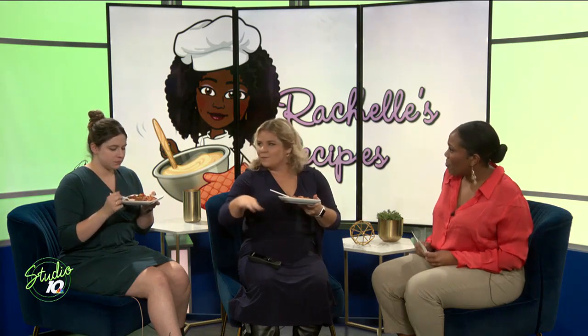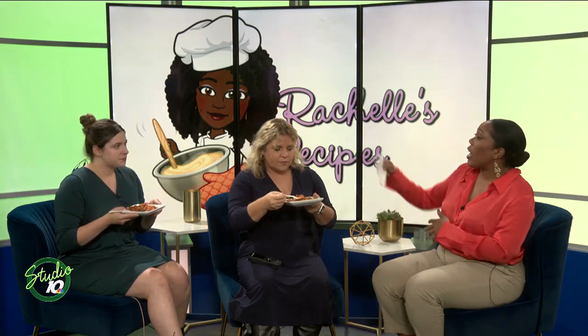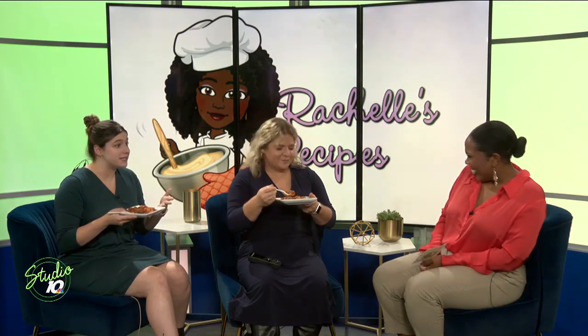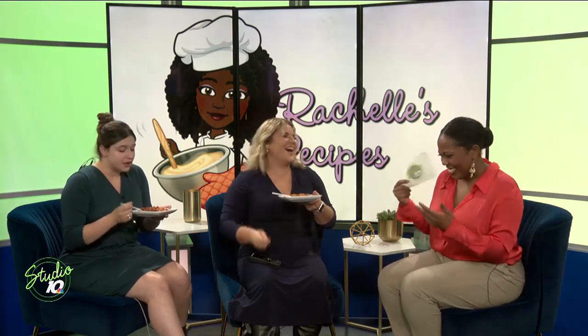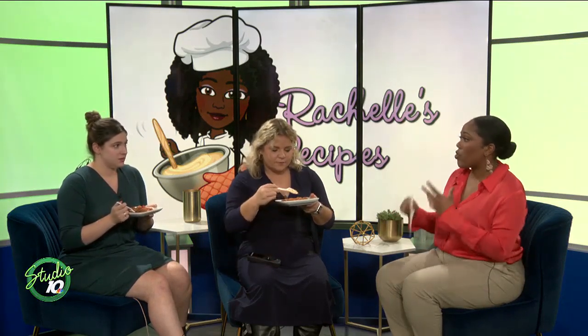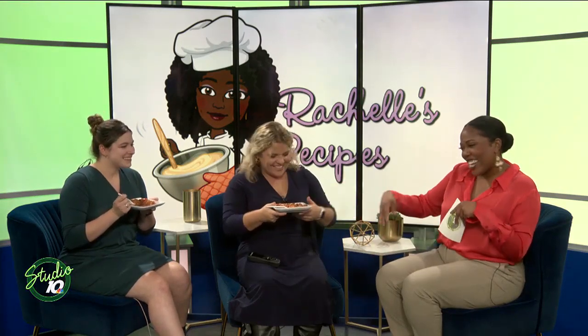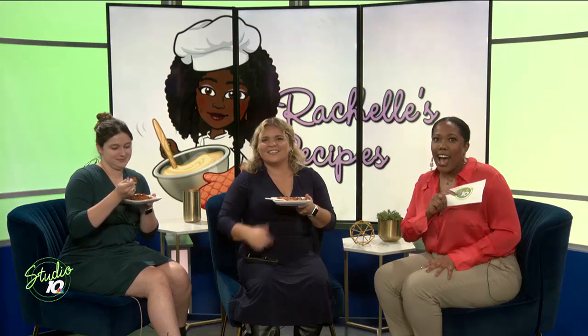Sometimes when you have chili it can be soupy, but this is very hearty. You can make it either way. For me, I like to taste the meat, the beans, the peppers and everything in there. Some people do make it soupy — they add more liquid. It's also really pretty, which adds to the experience. It's fun to look at and you can see everything. You always want a colorful plate — the reds, the greens, the oranges, all those things — the better it is. Good job, ladies. We've got more recipes coming up for you, and we love it.